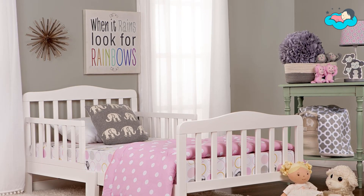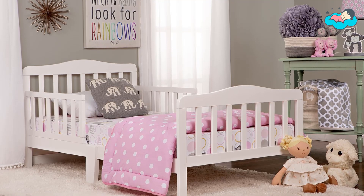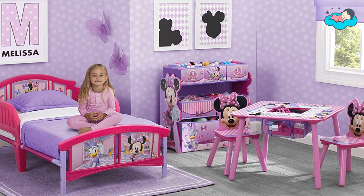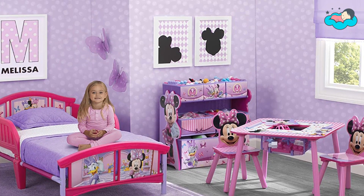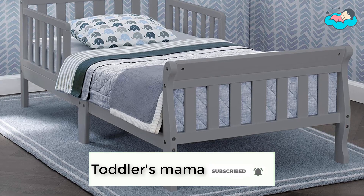Hey, in this video you will be checking out the best collection of beds for toddlers. We have combined them according to their features, quality, and ease of use. Check the description box below for more information. Also make sure to subscribe to Toddler's Mama and hit the bell icon for new videos.